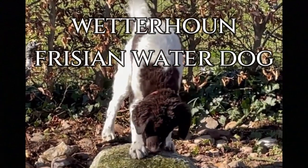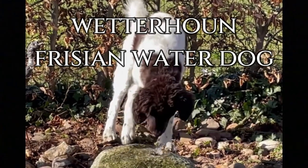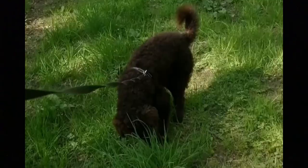The Wetterhound, also known as Friesian Water Dog, is a curly coated gun dog that loves water and has a watchful, tolerant, gentle and strong-willed temperament. Here are top 10 interesting facts about the Wetterhound.